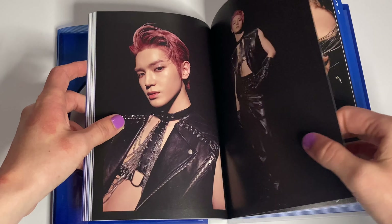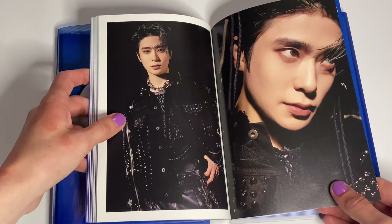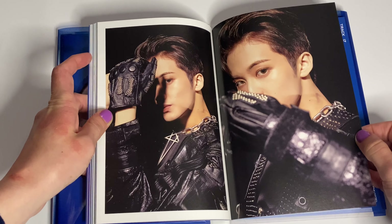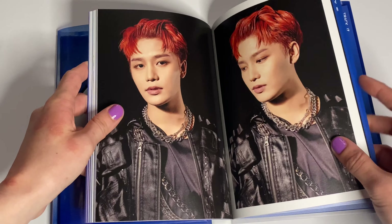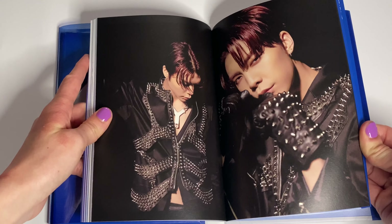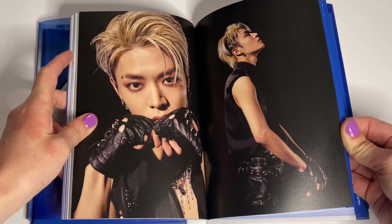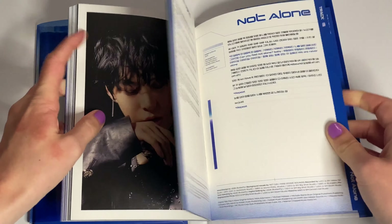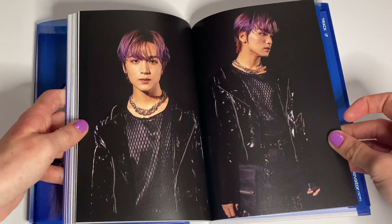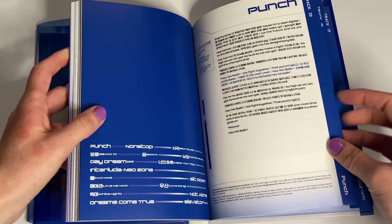Taeyong with his shirt open. Mark. Taeil has the red hair — it's very cute. Taeyong has a slit eyebrow.